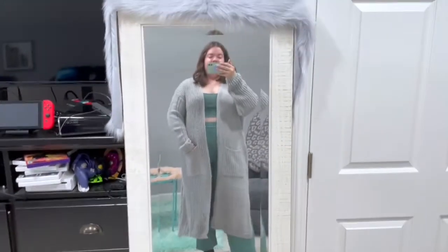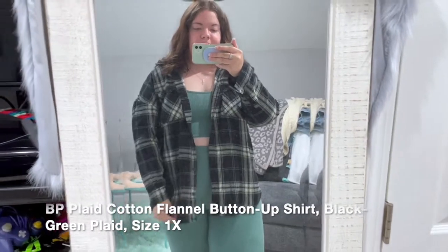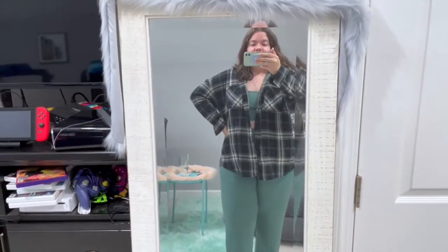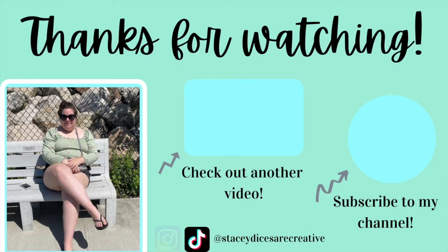This is a flannel shirt from BP, which I also love. I like the colors — it has some green in it. I sized up to a 1X just for a roomier fit. I absolutely love it — it covers my butt, which I love since I'm five-seven and prefer longer pieces. It's thinner material so I can actually wear it now if I wanted to.